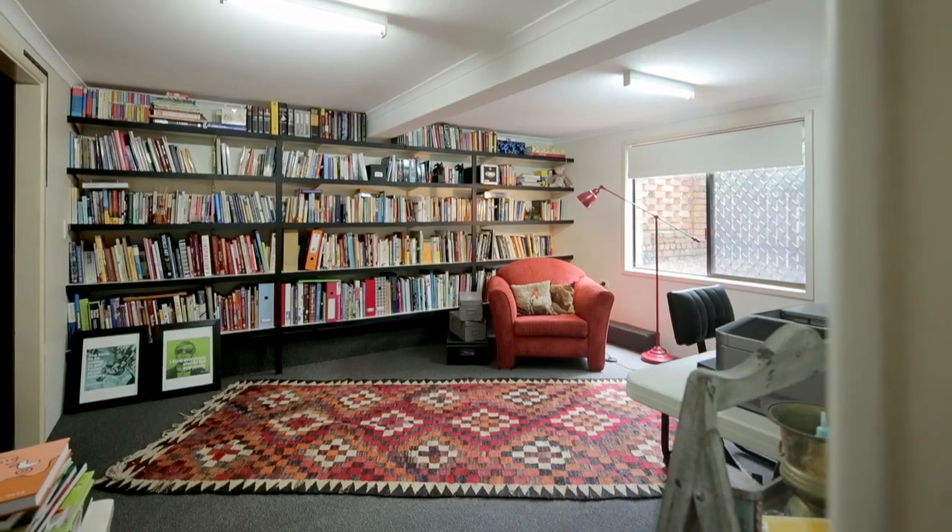Downstairs, you've also got a double lock-up garage, but you wouldn't even expect it — right next to the garage is this lovely library.